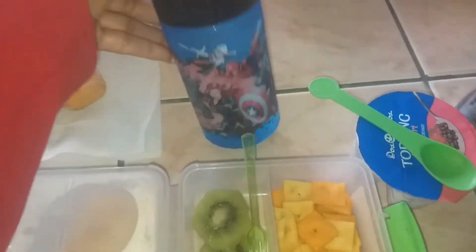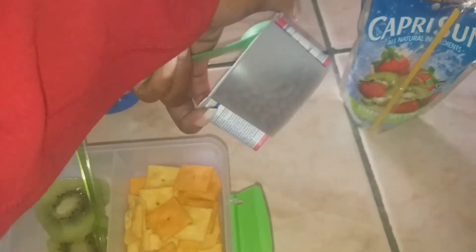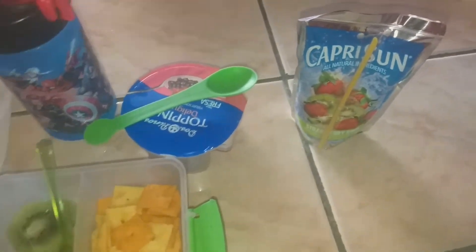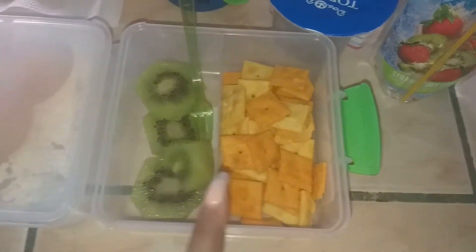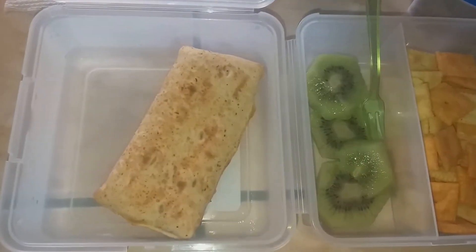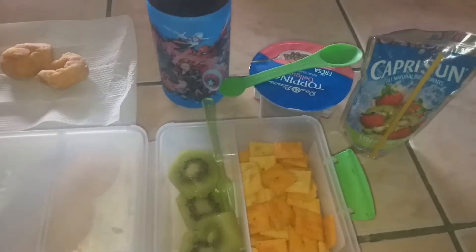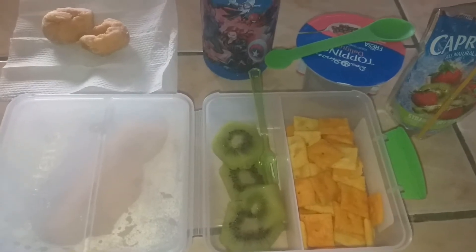Everything else he's packing for lunch and snack: he has his water bottle, yogurt with the chocolate topping — the strawberry yogurt — so I packed him a spoon to go with that, his Capri Sun, some cheese, kiwi as his fruit, and he's having one of these hot pocket pizza pockets. That's everything for his lunch and snack today, and it's Friday.